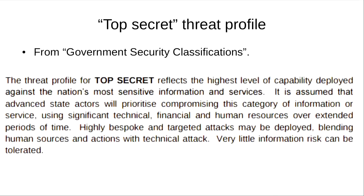The threat profile for top secret reflects the highest level of capability deployed against the nation's most sensitive information. It is assumed that advanced state actors will prioritise compromising this category of information using significant technical, financial and human resources over extended periods of time. Highly bespoke and targeted attacks may be deployed, blending human sources and actions with non-technical attacks. Very little information risk can be tolerated — which begs the question: what highly bespoke and targeted attacks can be deployed?